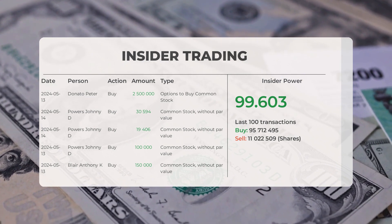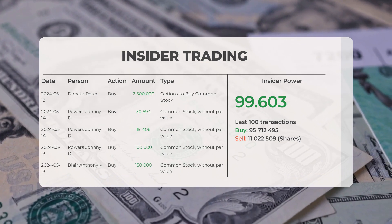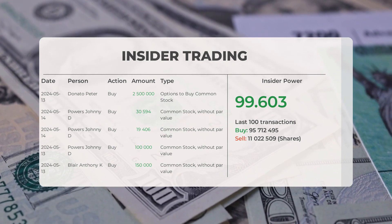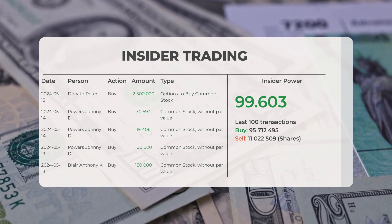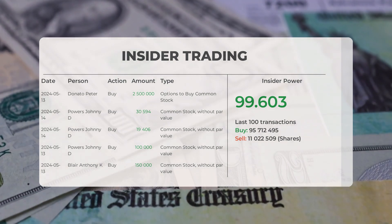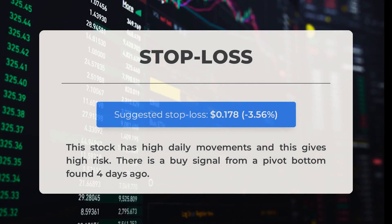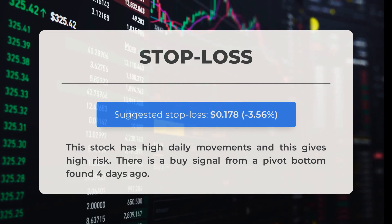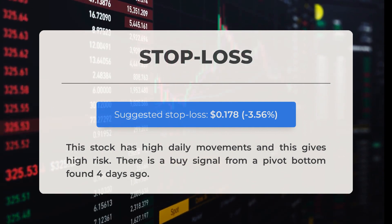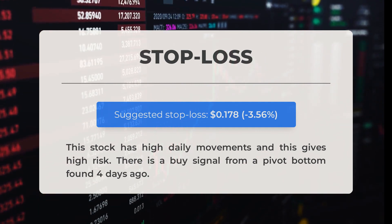Based on the 100 most recent insider trades, we've calculated the insider power to be positive, with a ratio of 99.603. Overall, insiders purchased 95,712,495 shares and sold 11,022,509 shares in the last 100 trades. Our recommended stop loss is set at $0.178, a decrease of 3.56%. This stock experiences significant daily fluctuations, leading to high risk. A buy signal was identified from a pivot bottom detected four days ago.